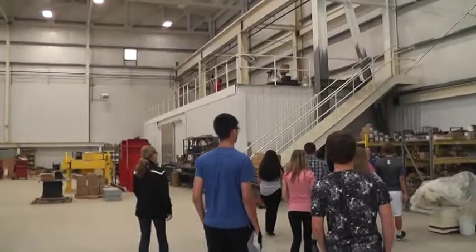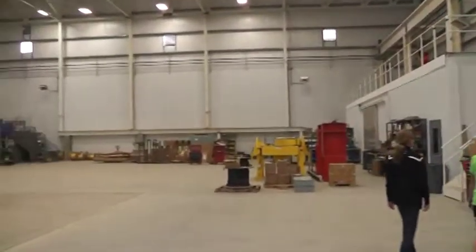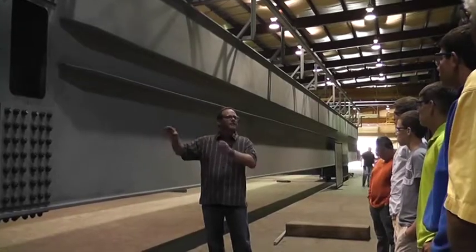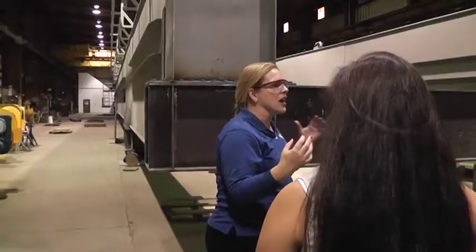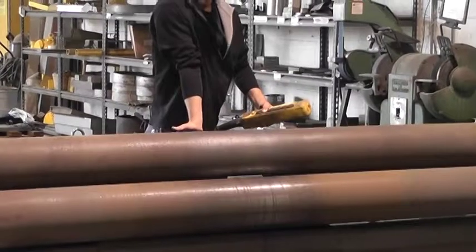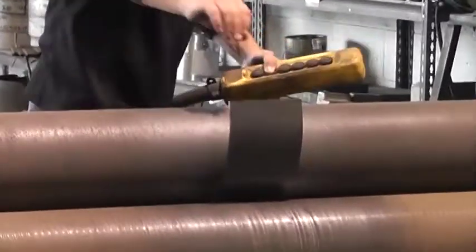The students were then taken on small group tours of the plant to see some manufacturing in action. They were able to see multiple components of the crane that will be assembled in New Mexico, and American Crane employees offered insight on how the components were produced and assembled. Students also witnessed employees in action, using various types of machinery.